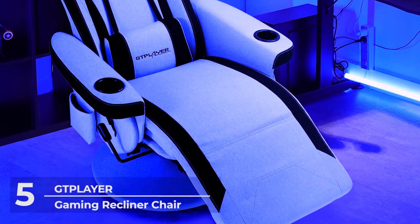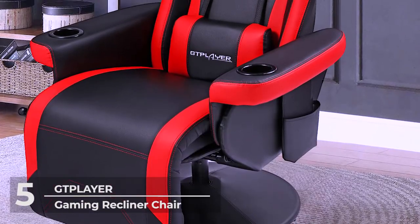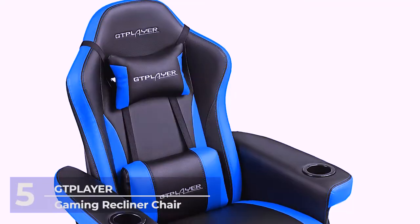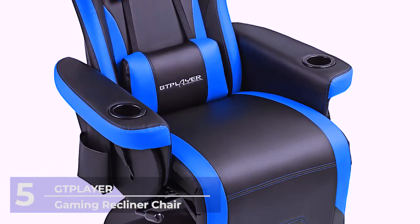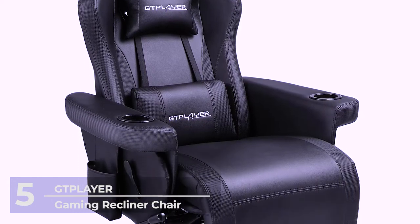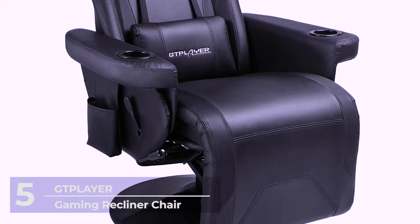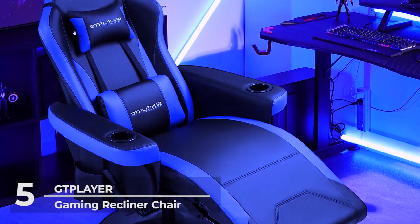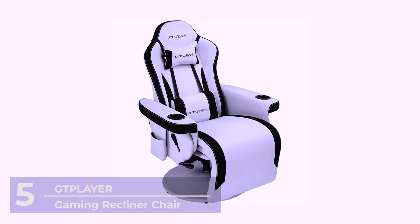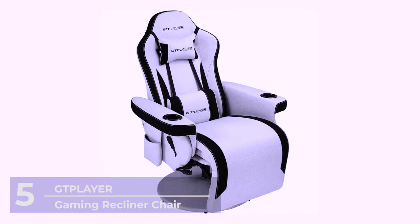What's more, this gaming chair keeps everything you need close by, like a water bottle in its two cup holders to refuel your energy mid-game, or your remote control or game controller in its side pockets. All in all, the GT Player is a great gaming chair that provides great comfort while also not looking out of place in your modern home, at just $259.99.